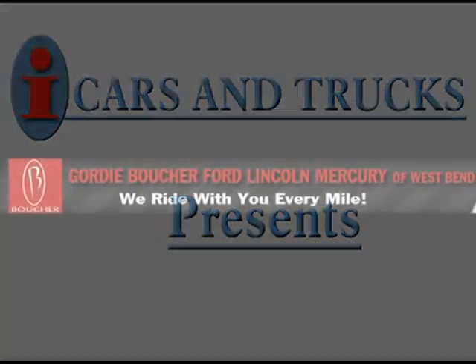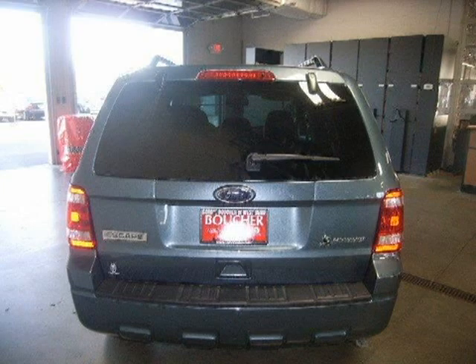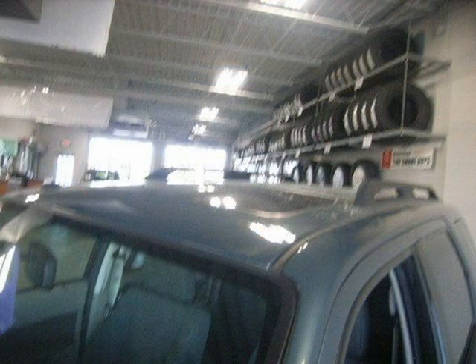This 2010 Ford Escape Sport Utility is located in West Bend and has 2 miles on it. This Sport Utility has a beautiful steel blue metallic exterior paint color which is complemented by a ST in interior color.